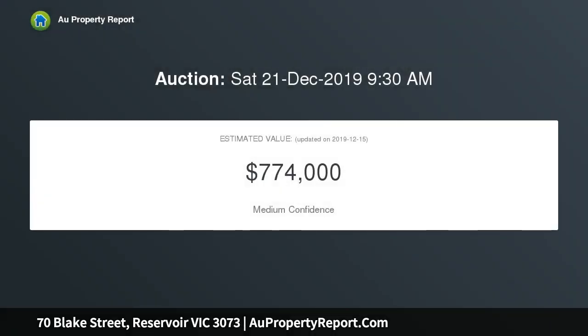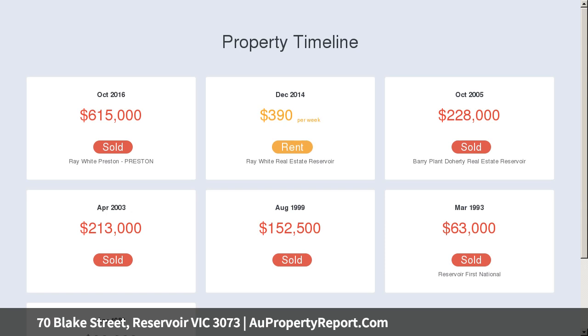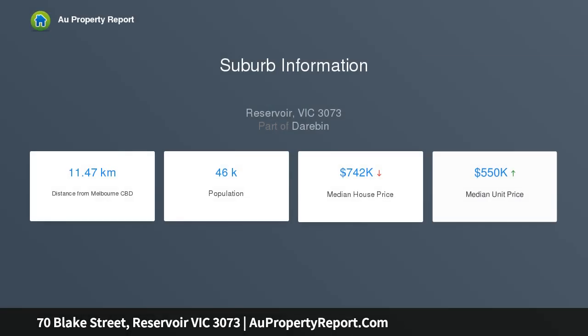High ornate ceilings and timber floors are complemented with evaporative cooling and ducted heating in a spacious open-plan kitchen, meals and living zone. Nestled on a low-maintenance block, you will find yourself pottering around the front garden, privately enclosed with a house-matching white picket fence.